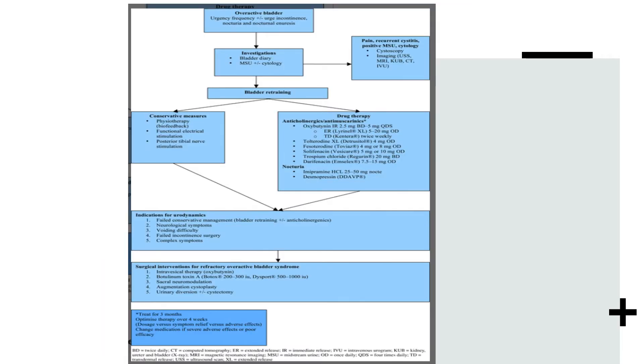This is a very important flowchart — if there is one thing to pay attention to in this article, it is this. A patient presenting with overactive bladder symptoms — urgency, frequency, plus or minus urge incontinence, nocturia, and nocturnal enuresis — can undergo investigations including a bladder diary, MSU, and plus or minus cytology. If the patient has pain, recurrent cystitis, positive MSU, or positive cytology, they can be referred for cystoscopy, and imaging such as ultrasound, MRI, KUB, or CT scan should be considered.